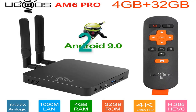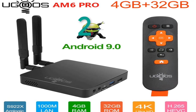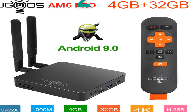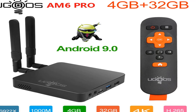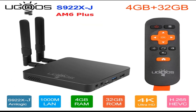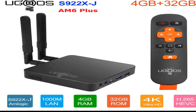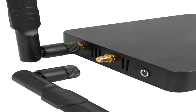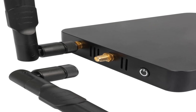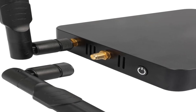Number 2: brand name Ugoos. Features: Bluetooth yes. CPU: Amlogic S922X. M6 and M6 Pro CPU: Amlogic S922X with 12 nanometers. M6 GPU: Armali G52 MP6. RAM: LP DDR4 2GB or 4GB. ROM: MC Flash 16GB or 32GB. Android 9.0 OS. Video output: UHD 4K and H.265 hardware decoding.